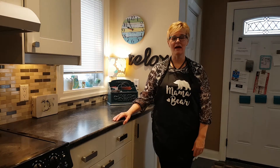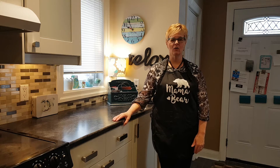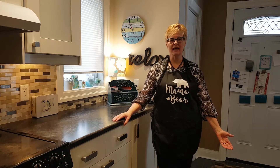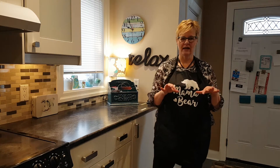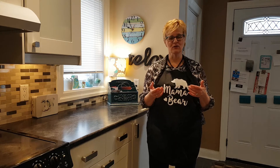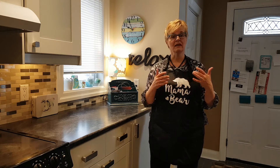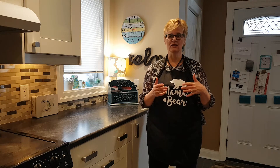Hi there, it's Mama Bear from Heart of the Matter Professional Organizing, and this week Mama Bear is asking the question: where would you think to look? This is a time when I want to remind you about a really key phrase that is the foundation for being organized. The catchphrase is: everything needs a home.